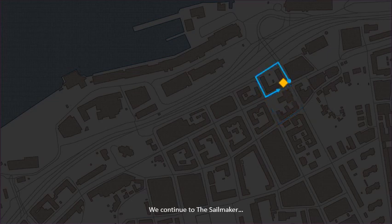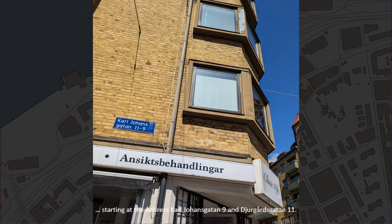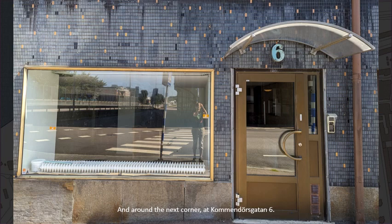We continue to The Sail Maker, starting at the address Karl Johansgatan No. 9 and Djurgårdsgatan No. 11. All these pictures turned out wonky. The building continues around the corner at Oskarsleden, and around the next corner at Kommendörsgatan No. 6.